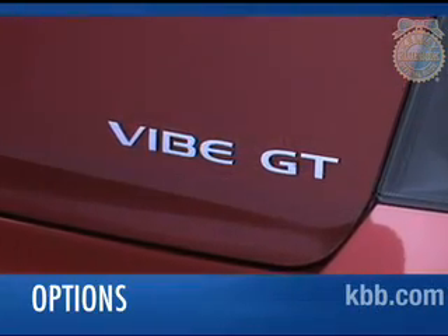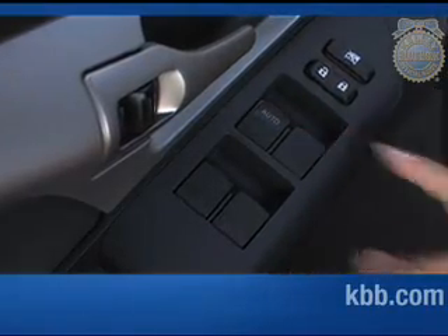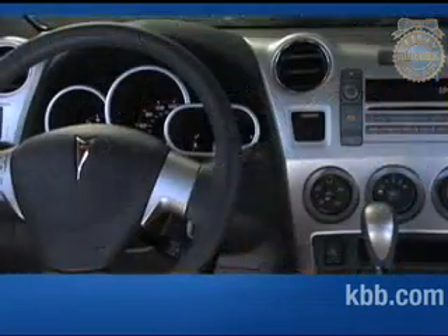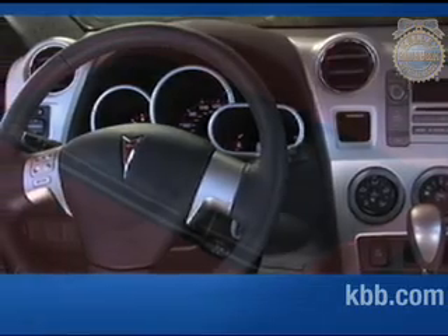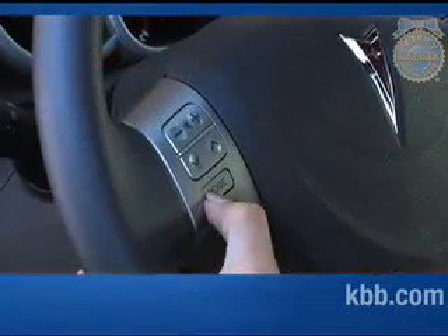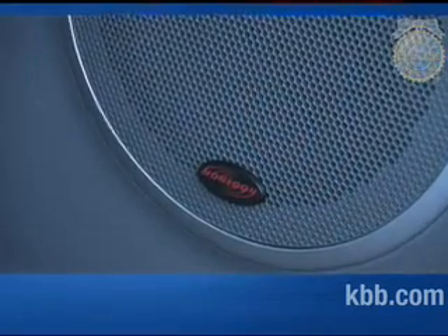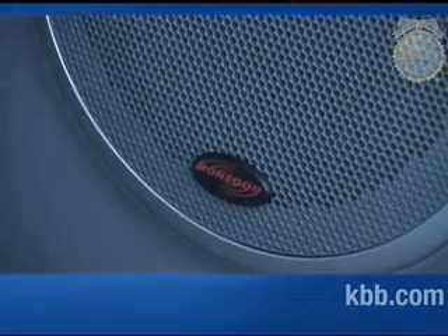While standard on the top-of-the-line GT trim, many seemingly basic features like power windows and door locks, air conditioning, and cruise control are optional on lower trims. Other options offered for the Vibe include a power sunroof, steering wheel audio controls, fog lamps, and a premium Monsoon audio system with subwoofer and 320-watt amplifier.